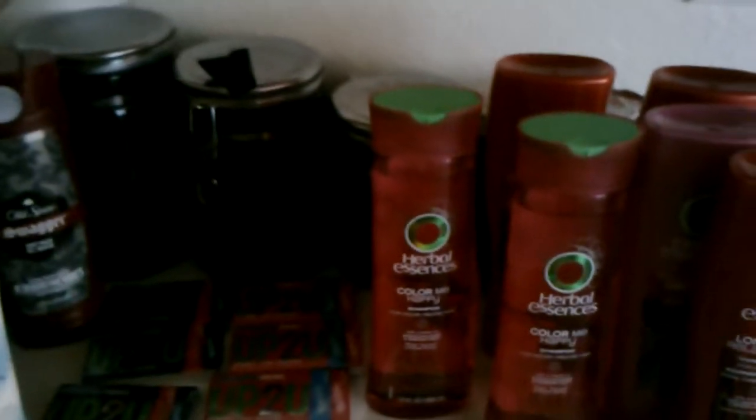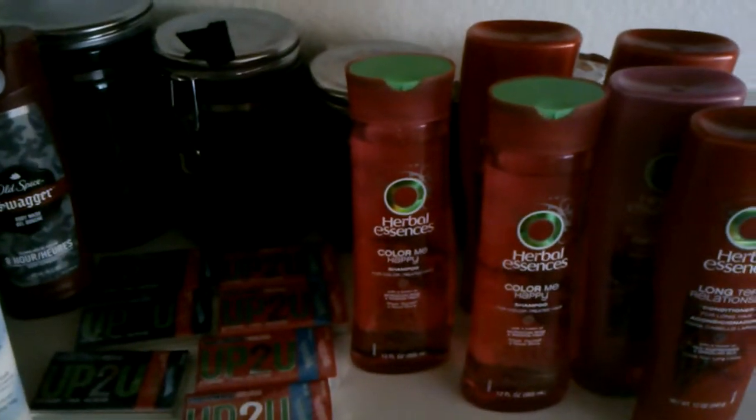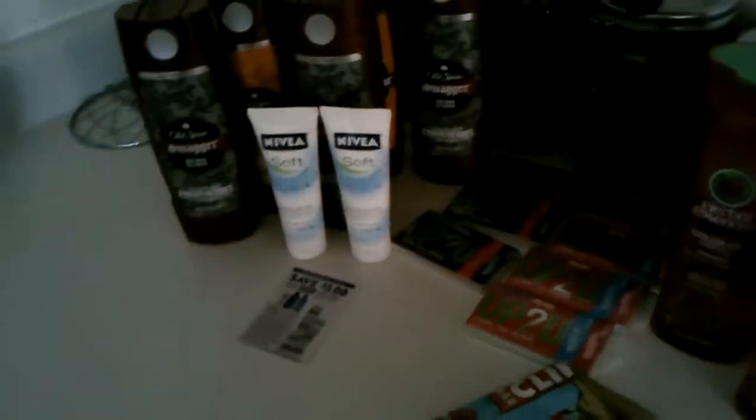Everything came out to only like $8 after all my coupons, which was kind of weird. But anyway, that was the Walmart haul.